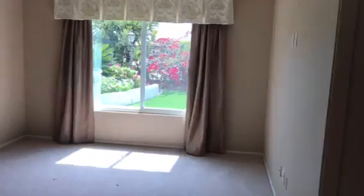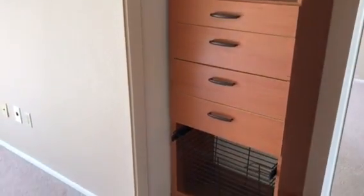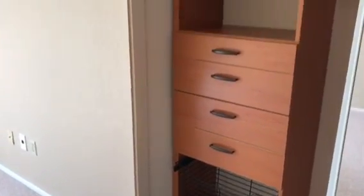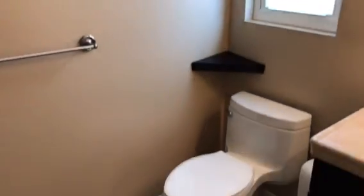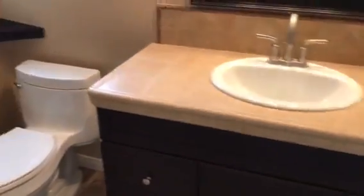Heading into the hallway, into the master bedroom here on the right. All the bedrooms feature built-in cabinets. This bathroom is connected here to the master, which features a shower stall as well.